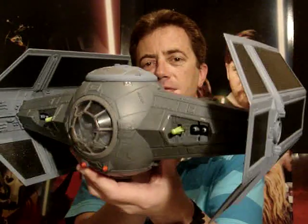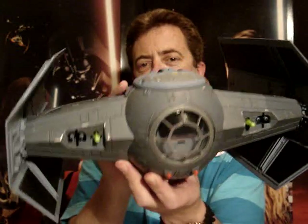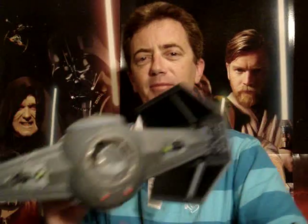So anyway, I hope you've liked looking at this vehicle. I'll be back to do some more reviews as soon as I can. So until then, may the force be with you.